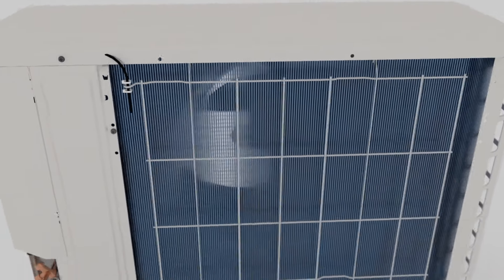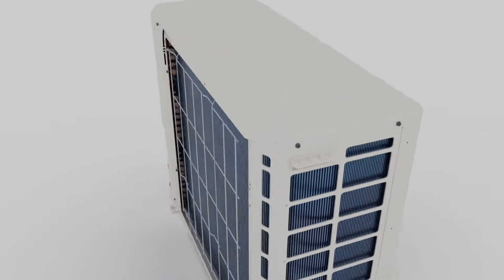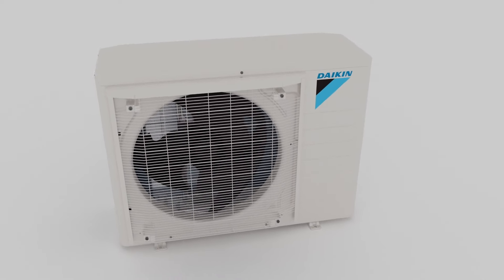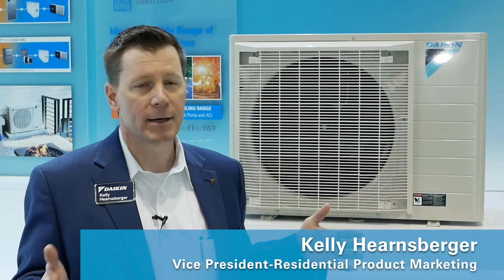Not only are we getting the energy efficiency and savings from the inverter, we're able to offer a package that is applied to a condo or a residence with very little effort. It can replace equipment on the roof and be stacked in a configuration that architects and engineers can easily apply.